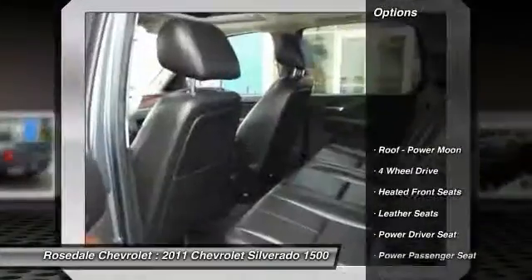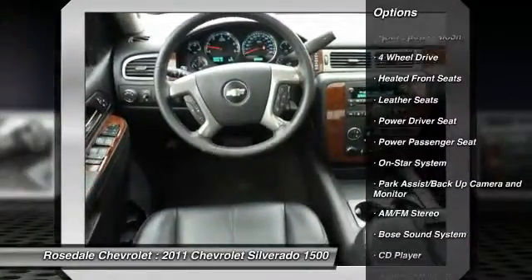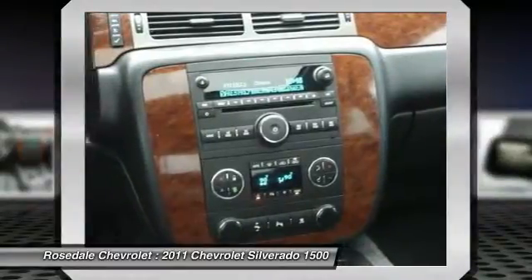Here are some of this vehicle's great options: traction control, anti-lock braking system, Bose sound system, power passenger seat, and four-wheel drive.